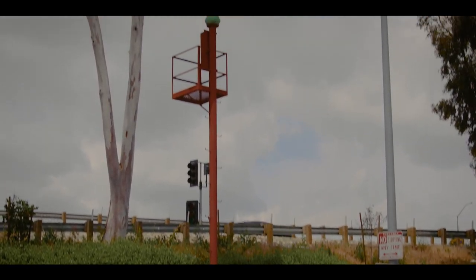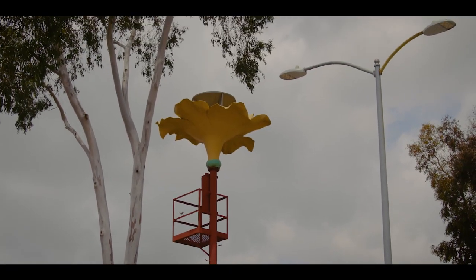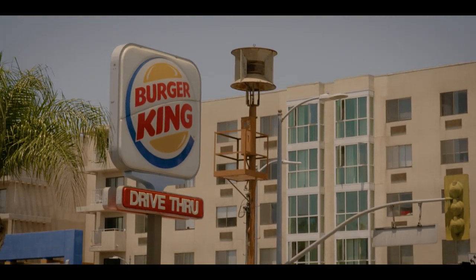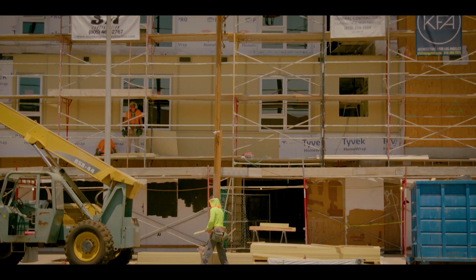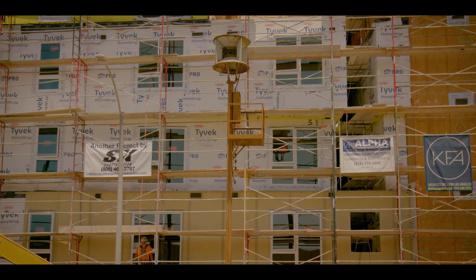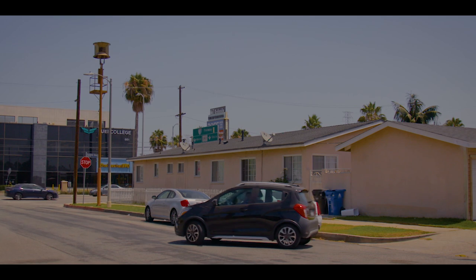And for some reason, one at LA Live is shaped like a flower. Once you see one, you'll start to notice them everywhere — it's like a weird geriatric version of Where's Waldo, if Waldo was also a harbinger of death. Which — different conversation.